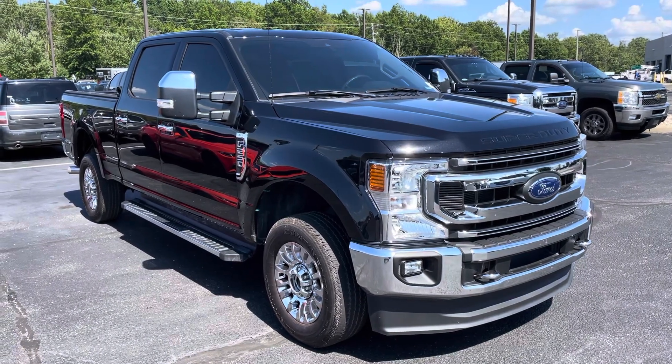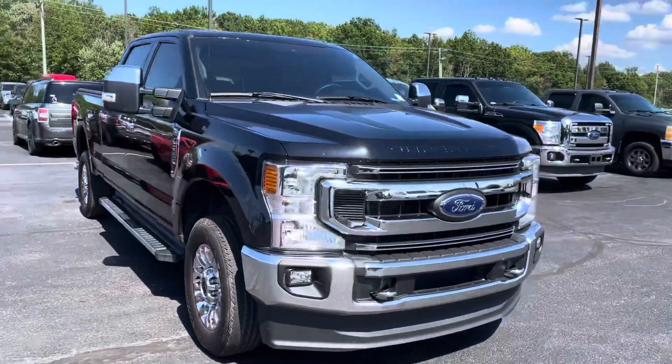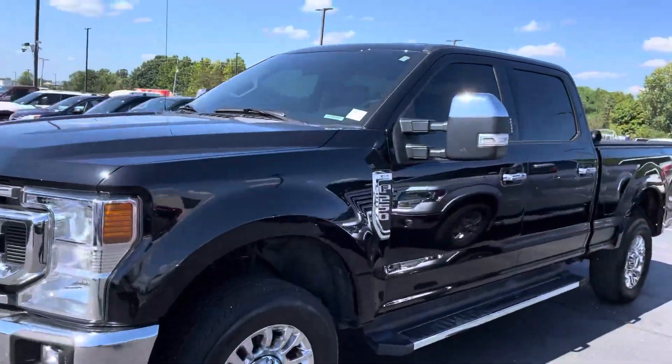Hey Alex, JB over at Bill Estes Ford here. Wanted to give you a quick walk-around tour of the truck we had been discussing. I finally got back from getting the tailgate fixed, and so it's 21,000 miles on it — 21.5 and some change.